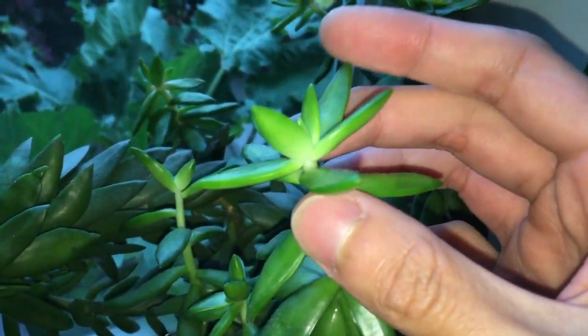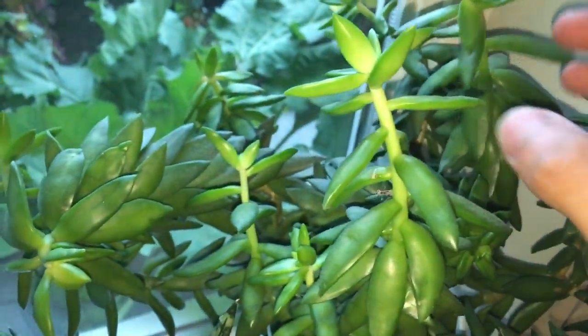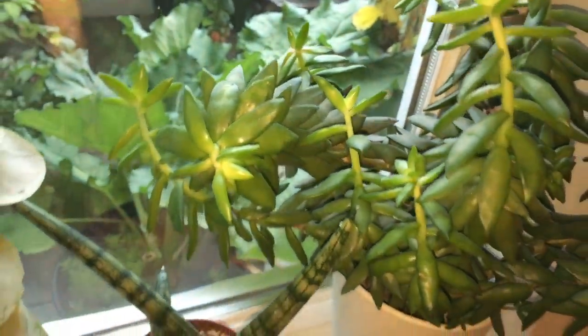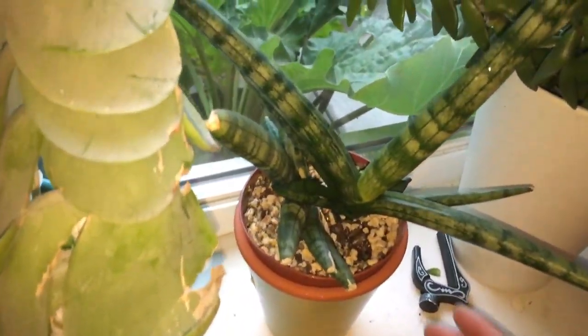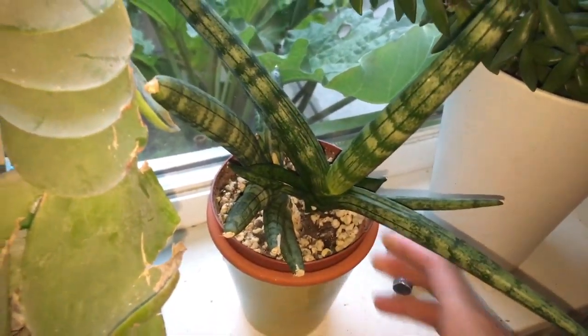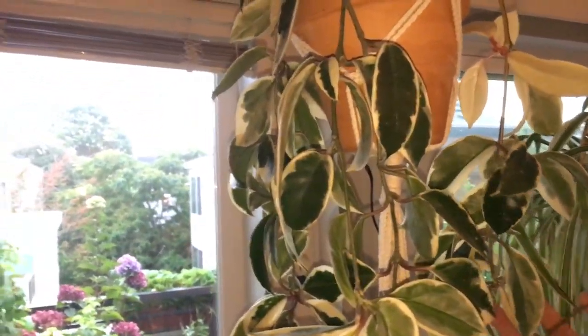This orchid over here — you can see that new leaf is getting bigger, comparing to last week. And this etiolated succulent — you can see the distance between each node is significantly shorter now once I moved it closer to the window.